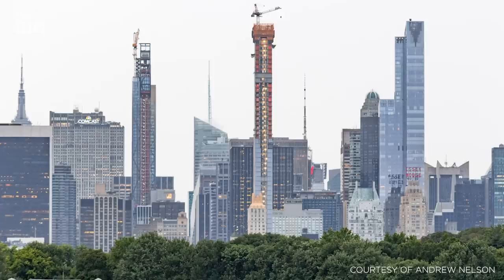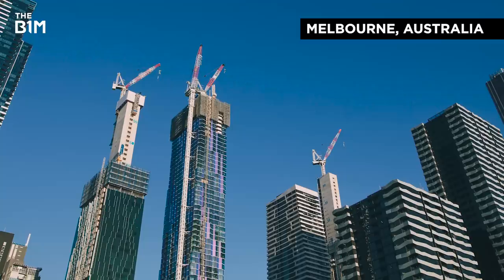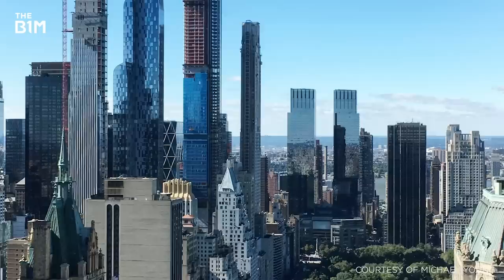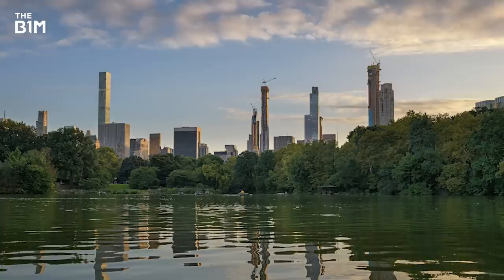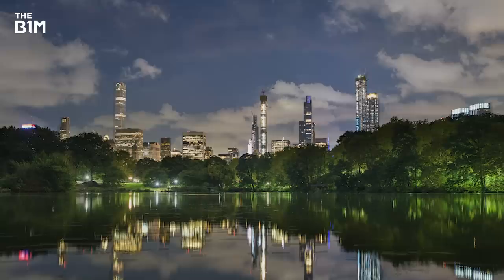The result of these impressive engineering developments is not just the emergence and continued rise of New York's Billionaire's Row, but the birth of a broader super-slender skyscraper phenomenon that is starting to influence other markets around the world. The origin of these structures can be traced directly from New York City, and their existence is unique to this specific time in our world's architectural history — a product of New York's own zoning regulations, near unrivalled appeal, insatiable developers and engineering ingenuity. Billionaire's Row has become the latest distinct neighbourhood in the rich tapestry of this thriving city.